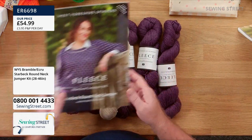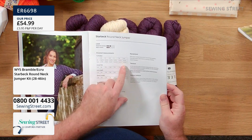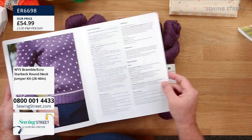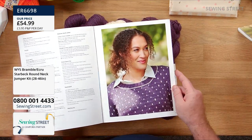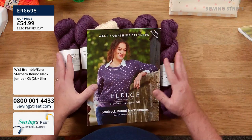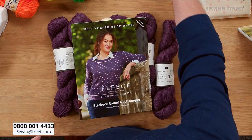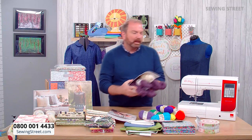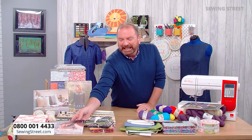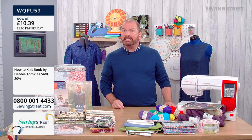That is enough to make the Starbeck round neck jumper in the largest size — a double XL, up to a 48-50 inch bust. You're getting full instructions and lovely photography. How about buying this with that wonderful How to Knit book? Oh — it's sold out! The bundle has sold out. But maybe you've been inspired anyway. The How to Knit book is still available at £10.39 — a wonderful price and a wonderful book.